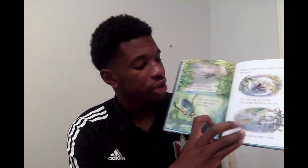Water spiders live in webs under the water. The web has air inside and the spider breathes that air. It comes out to catch food — there's a picture of it catching a shrimp.